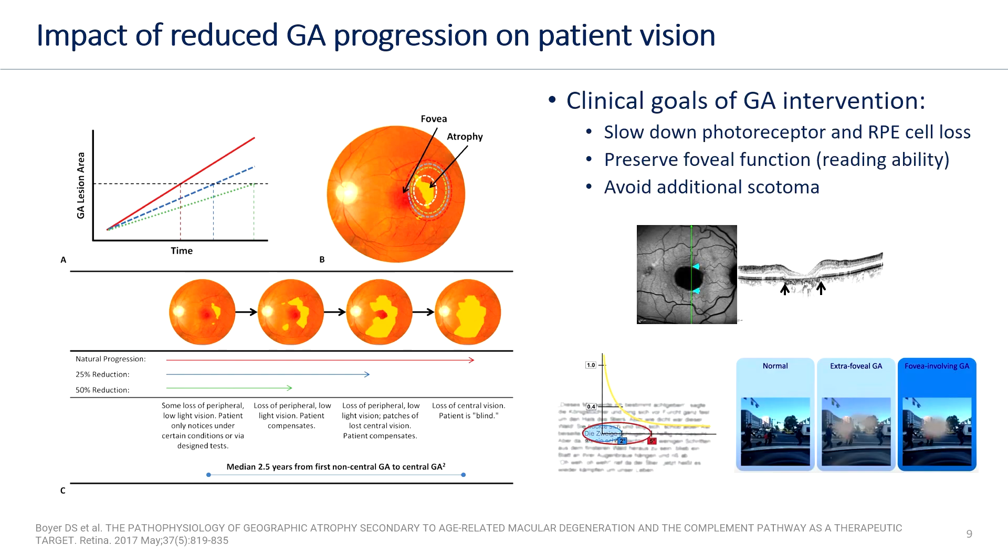The clinical goals of GA intervention are to slow down photoreceptor and RPE cell loss, to preserve foveal function, and to avoid additional scotoma.